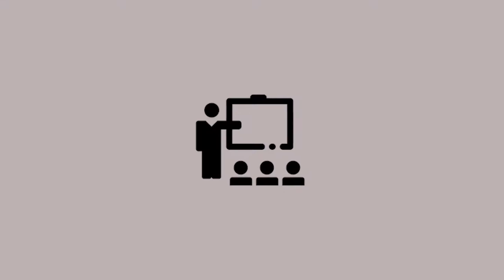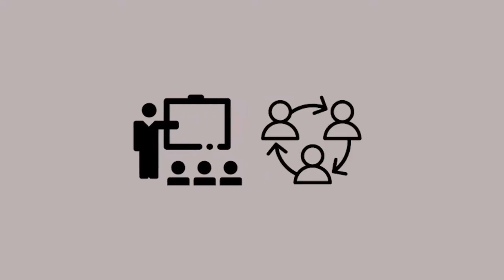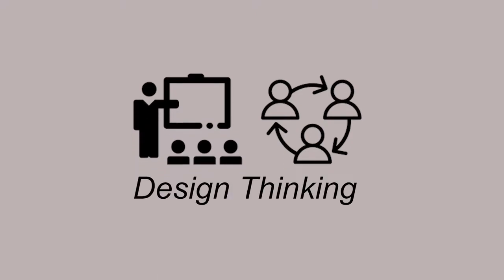Traditionally, classrooms look like this. But some of them have started looking more like this, thanks to a method called design thinking, which uses empathy and collaboration to solve problems. A few classes at BVN have started using this method. Here's why.